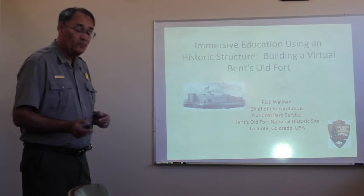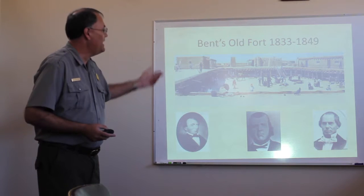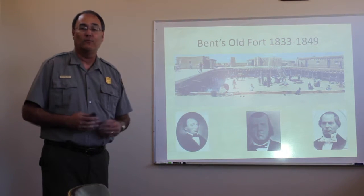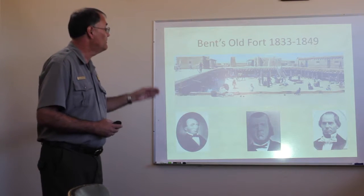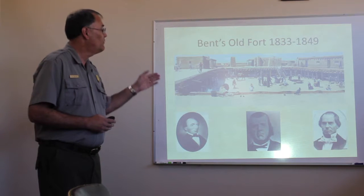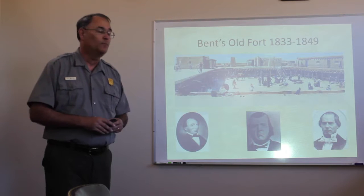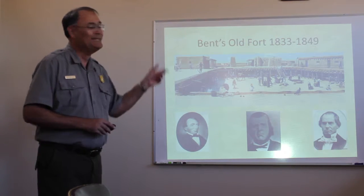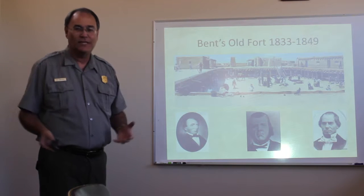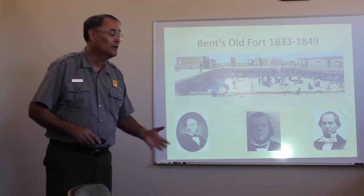The fort itself is an adobe trading post built along what's called the Santa Fe Trail in what is now the southwestern United States. At the time the fort was constructed, which was the year 1833, the fort was right on the border between the United States and Mexico. The river right outside the fort was the border at that point in time. And 1833 doesn't seem very old, I'm sure, to folks in Italy, but in the United States that's a long time ago to our young country.